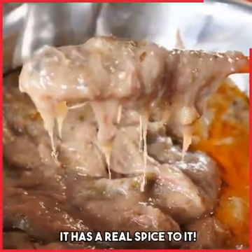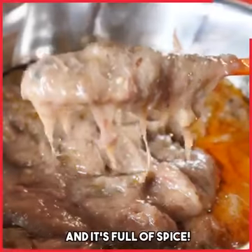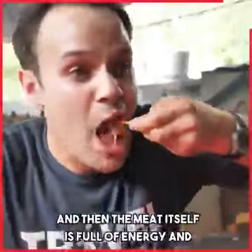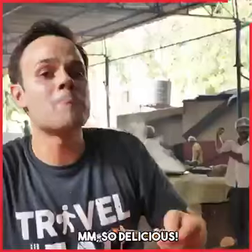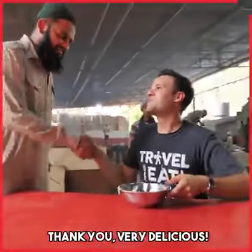It has a real spice to it, and then there's also that rose — very floral. It's full of spice and then the meat itself is full of energy. So delicious.